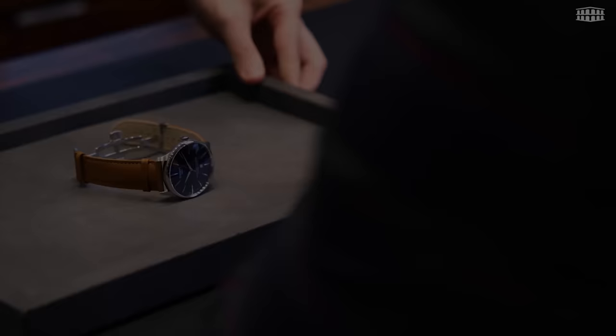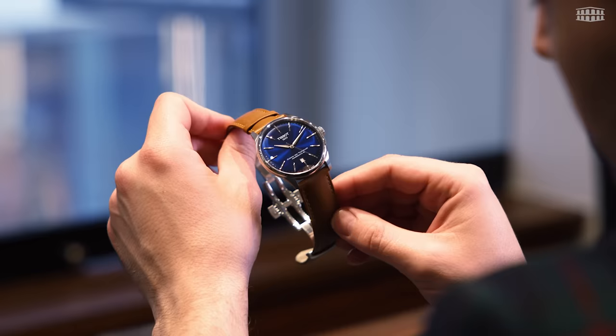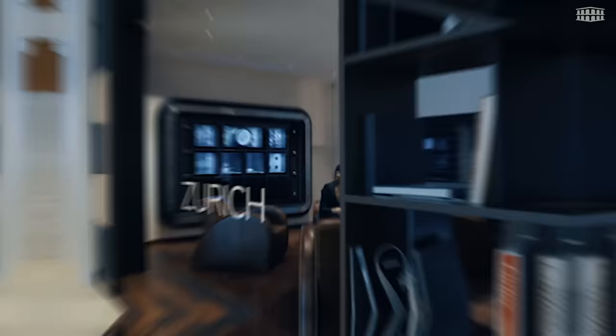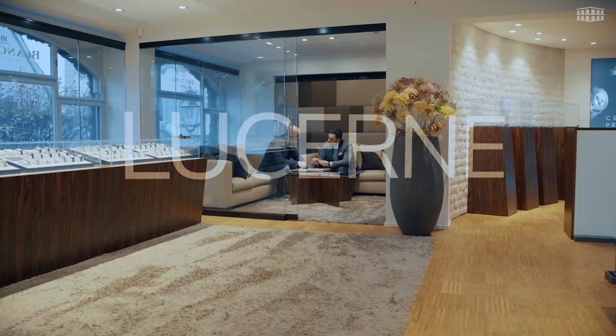As an authorized retailer of Tissot, Les Ambassadeurs offers a large collection of the latest Tissot models, including the latest Chemin des Tourelles collection. Explore this timepiece at one of our boutiques in Geneva at Rue du Rhône, in Zurich at one of the most exclusive shopping avenues in the world at Bahnhofstraße, or in the beautiful city of Lucerne at Kappelplatz.